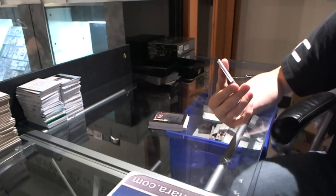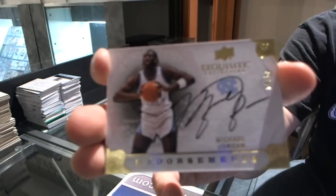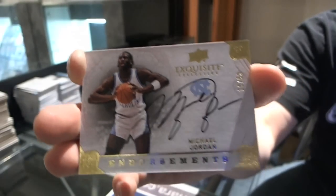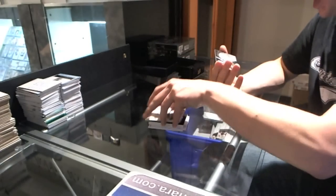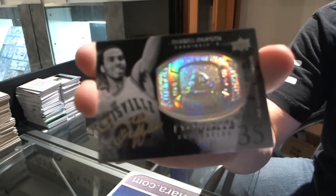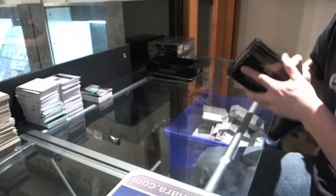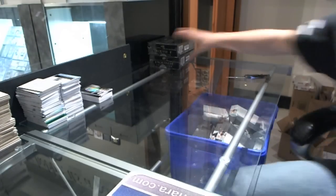We've got an endorsements autograph number 10 of 50, Michael Jordan — 10 of 50 endorsements auto, Michael Jordan. And we've got a rings autograph number 40 of 99, Daryl Griffith. All right, well 10-1 is okay — 10-1 is acceptable. 10-2.